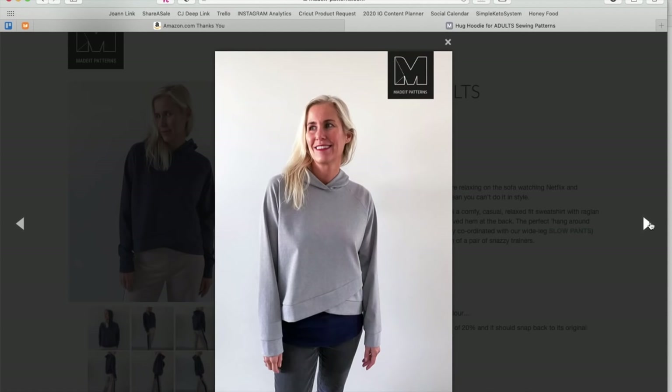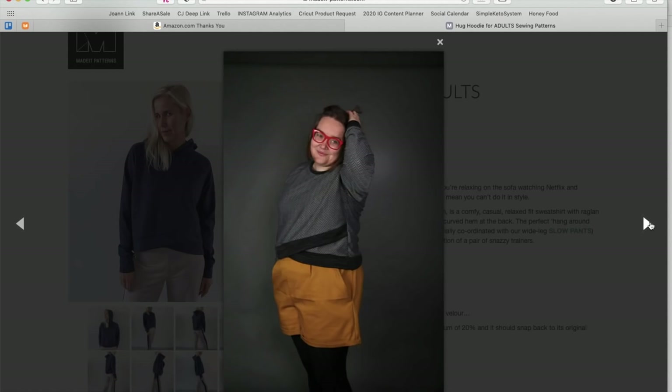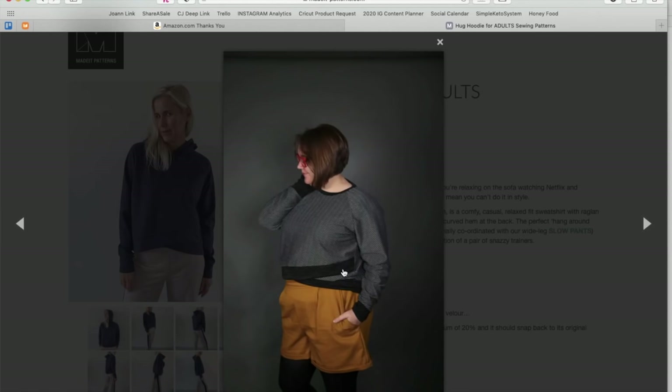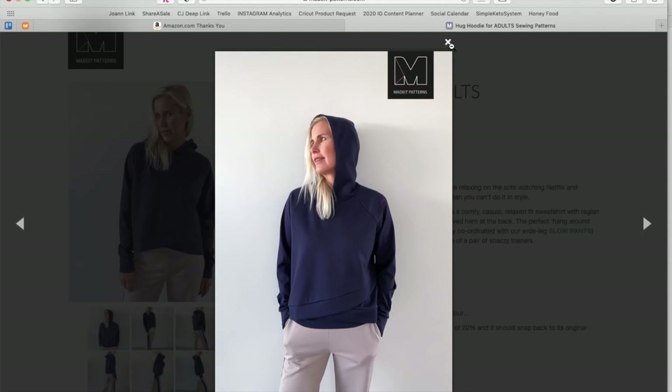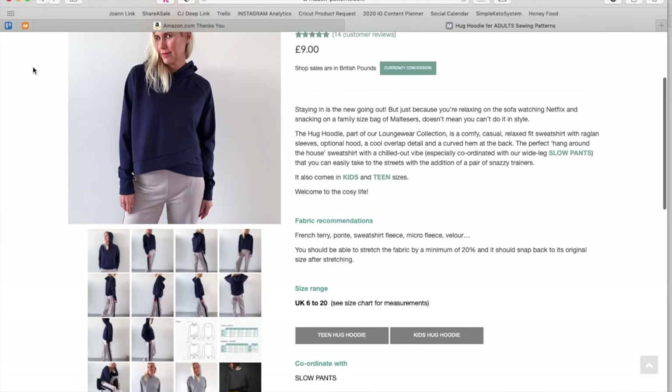There it is in a gray version — lots of versions. You can see really well how it's constructed here, how this band is sewn on and then wraps around and comes back up again. Great. Cute. And then here's the teen and kids versions if you want to check those out.